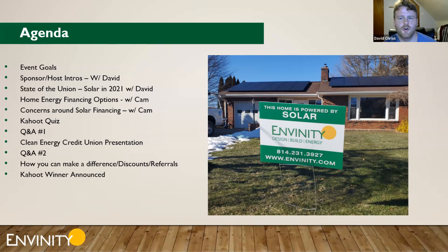I am David. I'll intro our sponsors and panelists tonight. I'll give a State of the Union on solar in Pennsylvania so far in 2021, and then pass it off to Cam to talk about home energy financing options. He'll debunk some concerns about solar financing. We'll have a Kahoot quiz where you can win a fabulous prize to be disclosed later, some Q&A blocks, a presentation from Blake Jones of the Clean Energy Credit Union, and then we'll finish up with referrals and announce the Kahoot winner.